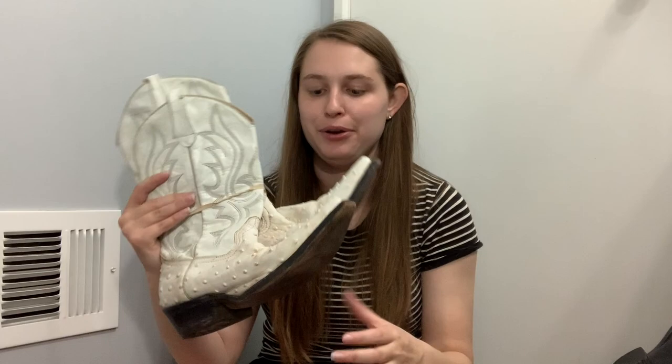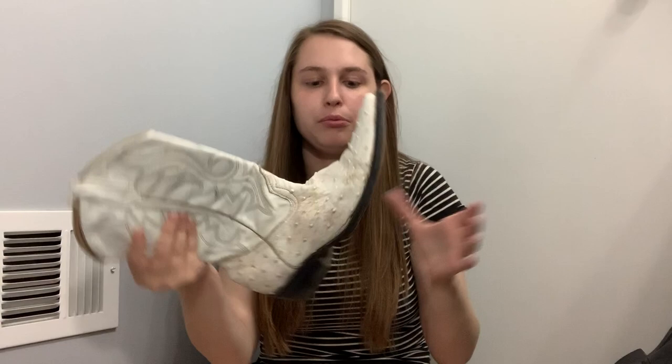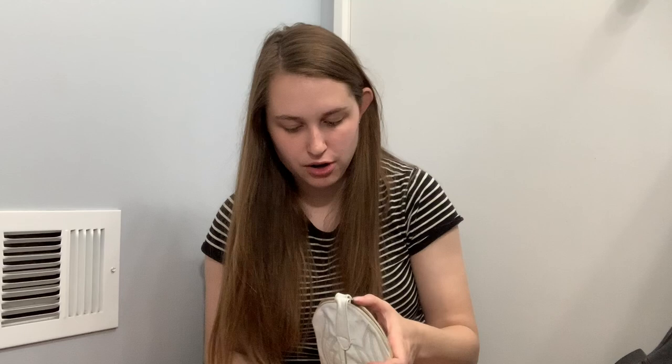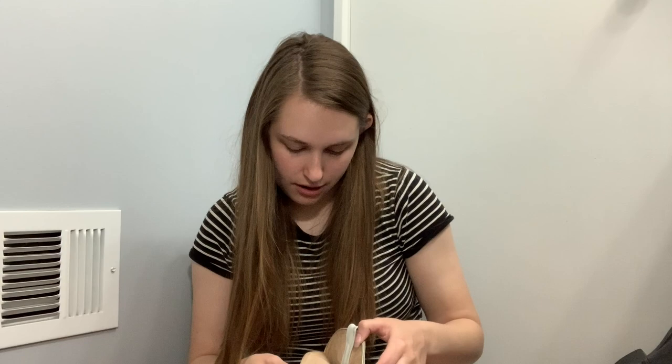Another pair of cowboy boots — these ones need to be cleaned up. They're really dirty on the toe but these are like an ostrich material — bumpy texture. They're a cowboy boot with real leather and a leather sole, with a super pointy toe. The brand is Lopez G Boots and they're from Mexico. Once cleaned up, a good pair of cowboy boots will sell for at least $30.